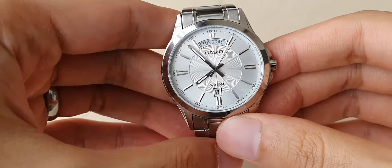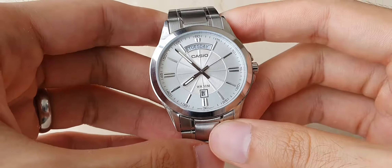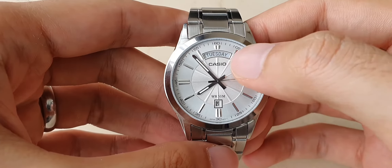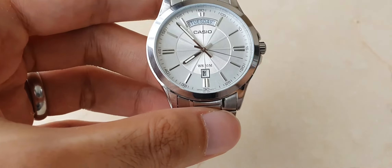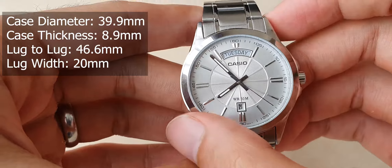This is the Casio MTP-1381D, a stainless steel dress watch by Casio. It features a full weekday complication and a date window, with a case diameter of 39.9mm.